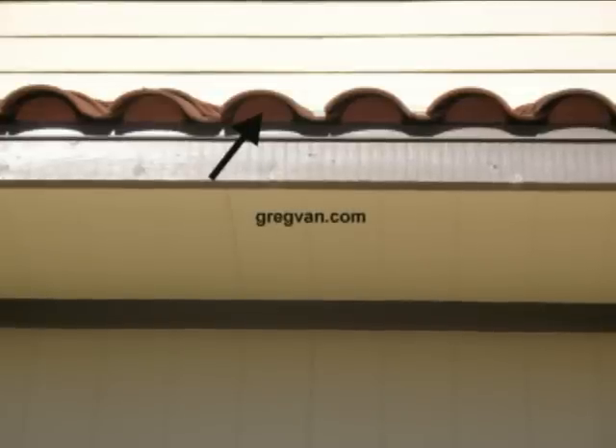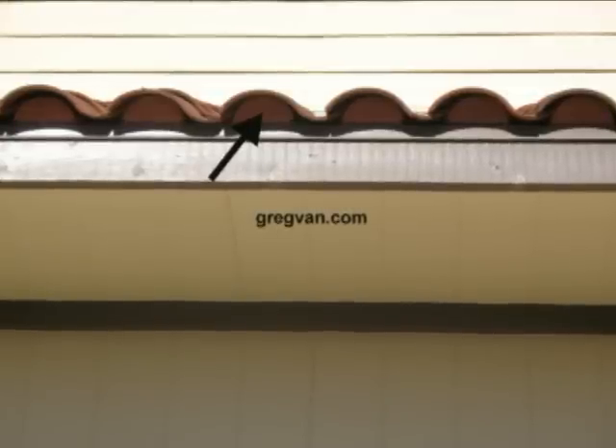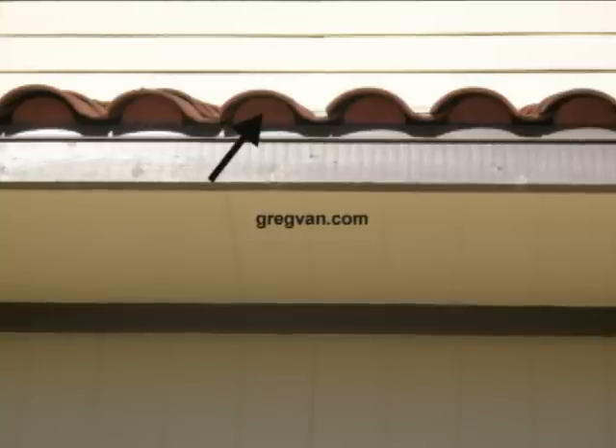There are a few things that most people don't ever think about in their house, and that's because someone else already did. This is another example of one of those things. These are clay roof tile eave closures.